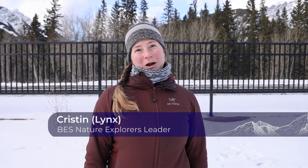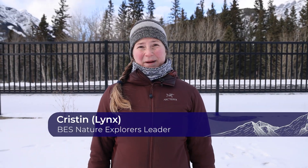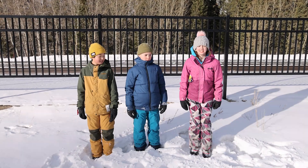Hello, my name is Kristen — everyone calls me Lynx — and in Banff we believe there's no such thing as bad weather. Today I'm going to be talking to you about how to dress for winter field trips.